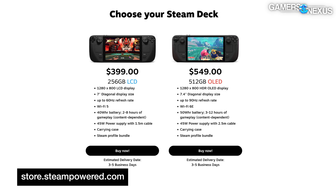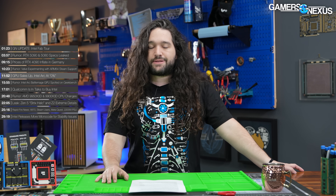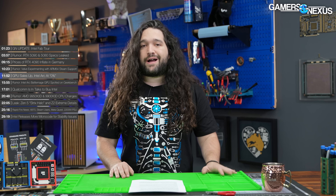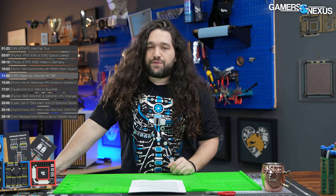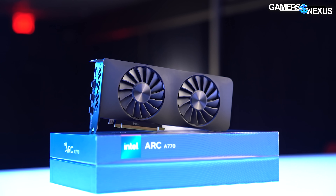Jon Peddie Research has released its latest report on market share distribution for AIB — add-in board and add-in card devices. Total AIB shipments have increased 9% in Q2 versus Q1, where typically Q2 is flat or down compared to Q1. The interesting point is going to be on Intel. JPR stated: 'The add-in board market continues to surprise and astonish market watchers who've been predicting its doom for decades.' With one little dip in Q1, seasonally normal, we've seen four quarters of growth.